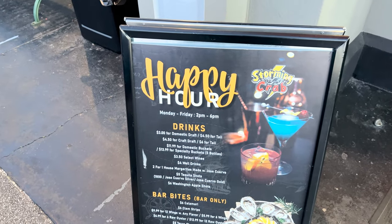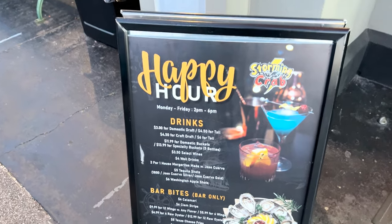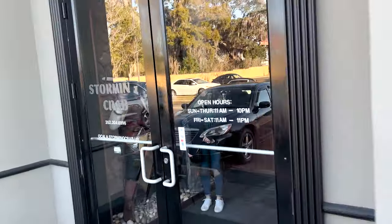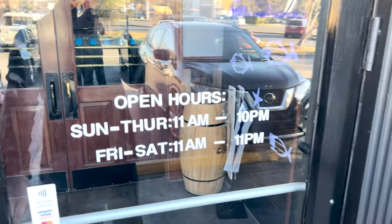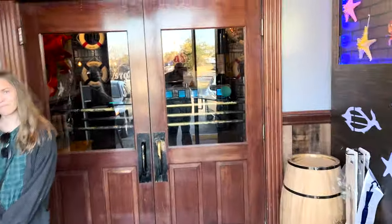Here's happy hour, Monday through Friday, 2 to 6. Some things they offer. What are the hours? It says Sunday through Thursday 11 to 10, Friday and Saturday 11 to 11. And then as you enter, look at all this.